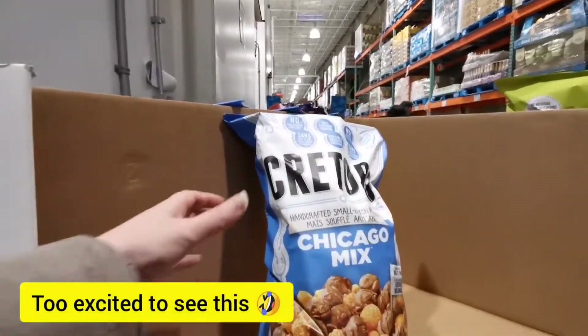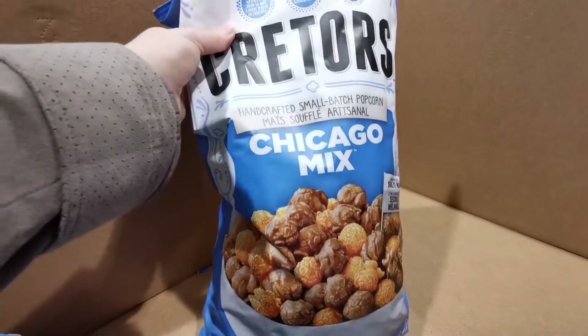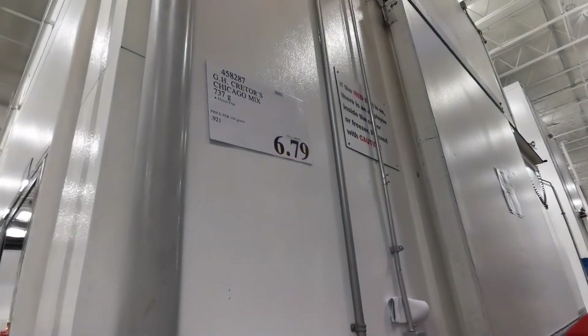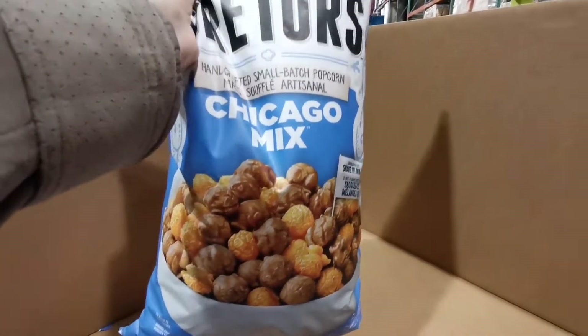Oh, my all-time favorite snack — salty and sweet popcorn! This is $6.79. It's so good, guys, you should definitely try it.